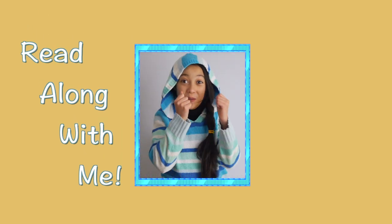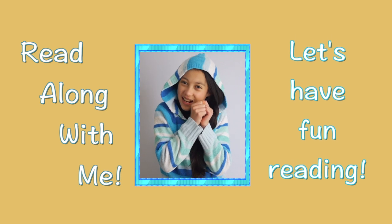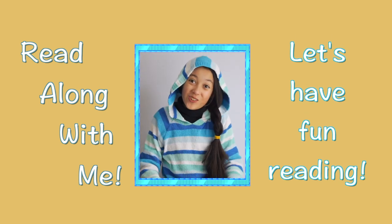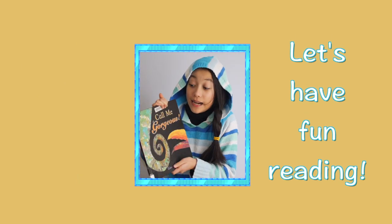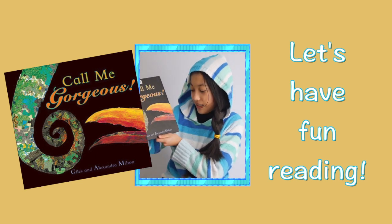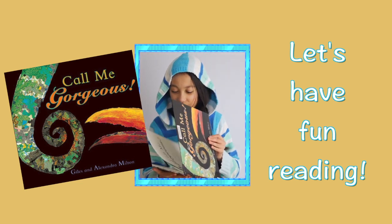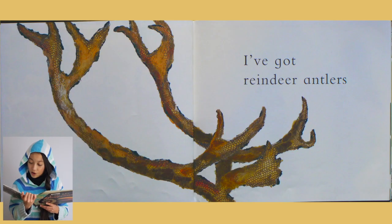Hi there guys, I've got another really interesting book today — it sounds really colorful and beautiful, so let's see what it is. It's called 'Call Me Gorgeous' by Giles and Alexandria Milton.